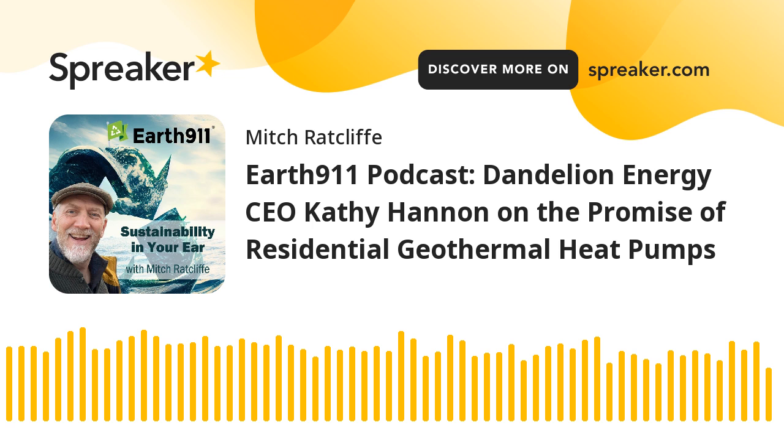Great advice. Kathy, how can folks follow along with what Dandelion Energy is doing? Dandelionenergy.com is a great way. And if you happen to live in New York, Massachusetts, or Connecticut and are interested in learning more about whether your home would be a good candidate, please come to our website. We will, for free, give you a sense of what it would cost to switch your house and be happy to talk to you about what it could look like. Thanks, Kathy. It's been a pleasure talking. We appreciate you spending the time with us today. Thanks so much, Mitch.